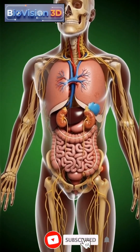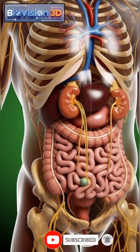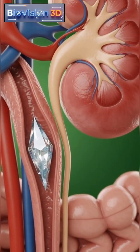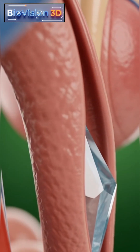The urinary system plays a vital role in filtering waste and maintaining fluid balance. When a ureter stone forms, minerals crystallize and travel from the kidney into the narrow ureter, where flow may become restricted.